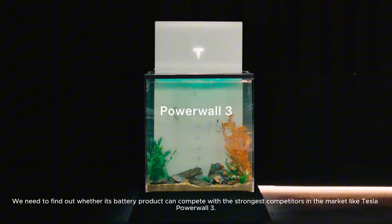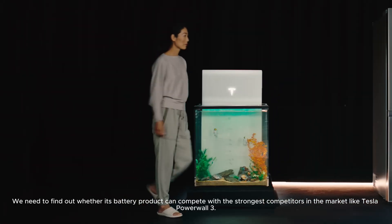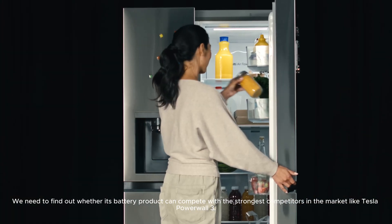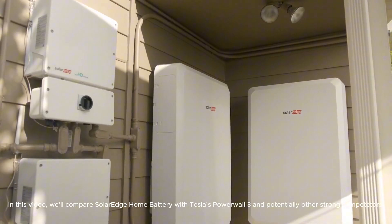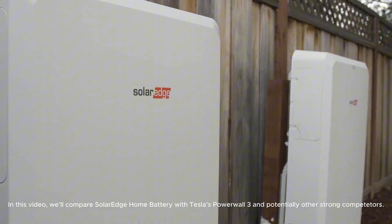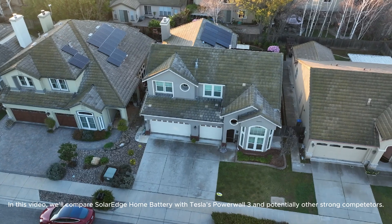We need to find out whether its battery product can compete with the strongest competitors in the market, like Tesla Powerwall 3. In this video, we'll compare the SolarEdge Home Battery with Tesla's Powerwall 3 and potentially other strong competitors.